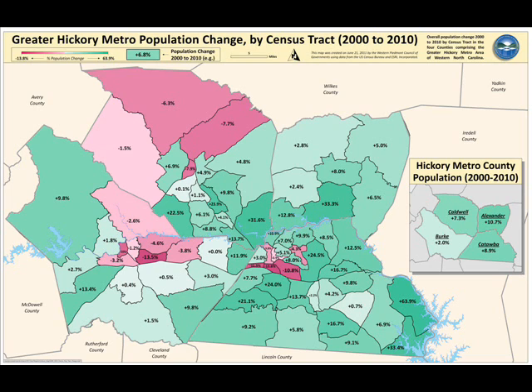We also had some population reductions in the rural areas of Caldwell County. And then this one right here — that's downtown Lenore. So the downtown areas close to Hickory, Morganton, and Lenore were all impacted by population drops.